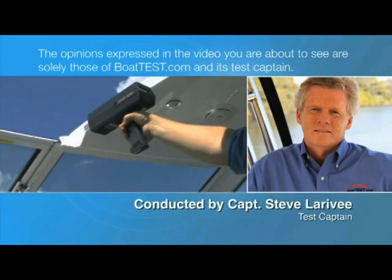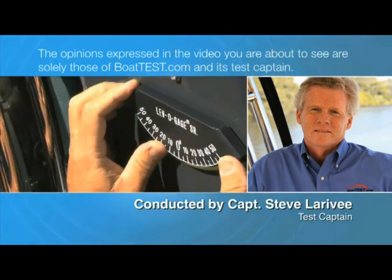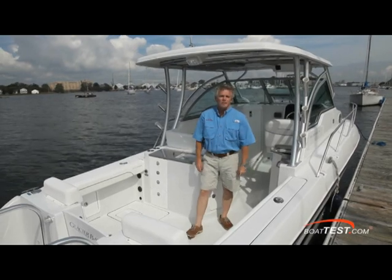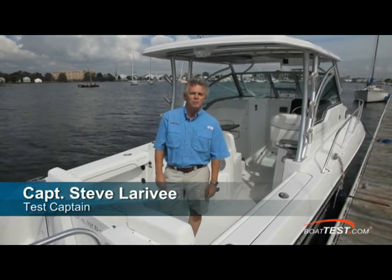The opinions expressed in the video you are about to see are solely those of BoatTest.com and its test captain. Hi, I'm Captain Steve from BoatTest.com and today I'm on Glacier Bay's Ion Runner 2770 and we're going to put it through a full test and performance evaluation.